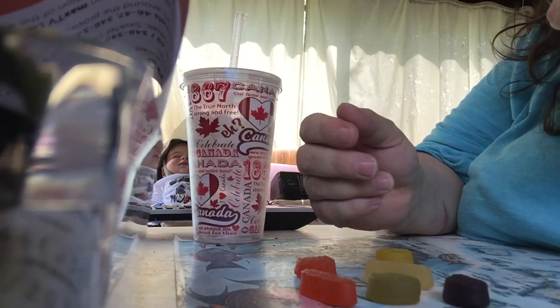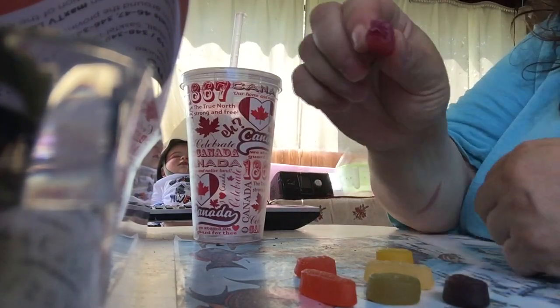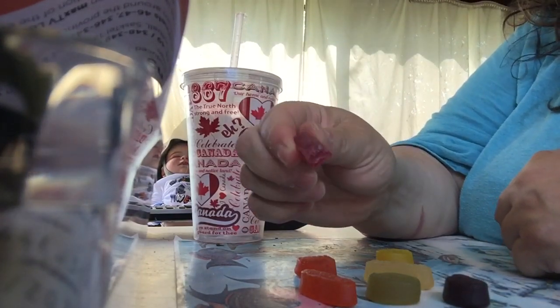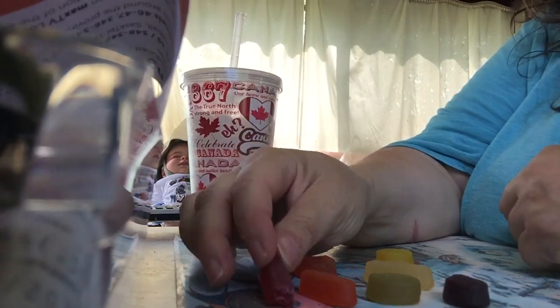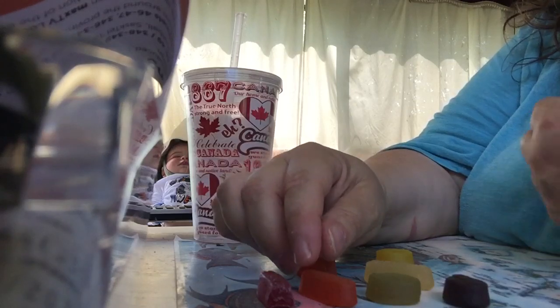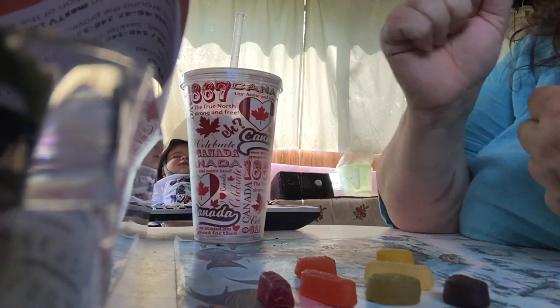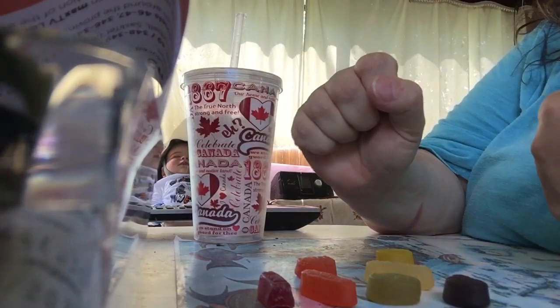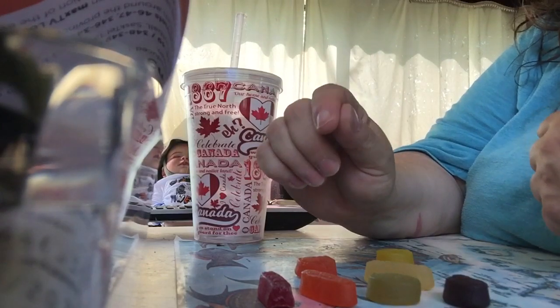These ones taste really good — they have lots of flavor in them. They're very chewy. If you have false teeth like myself, you're gonna want to glue down those teeth for sure.